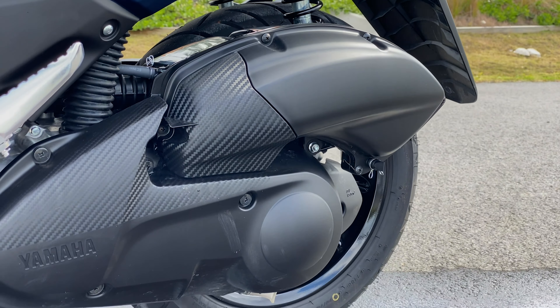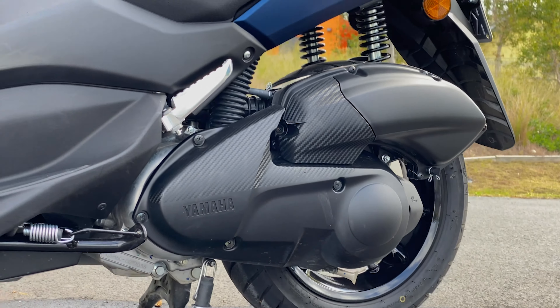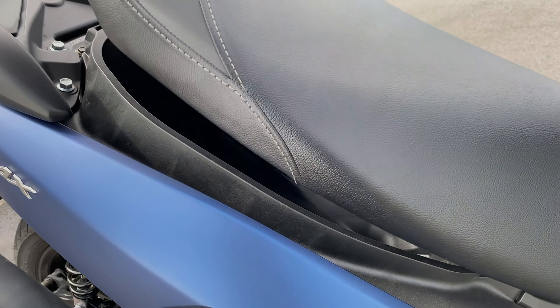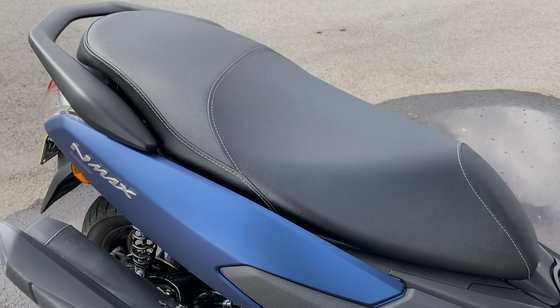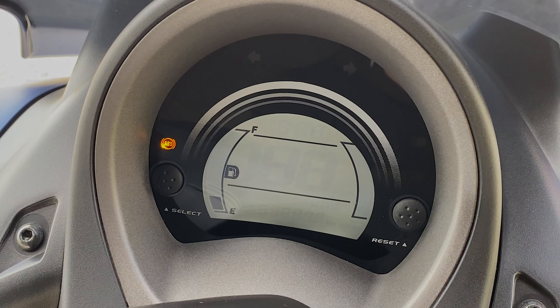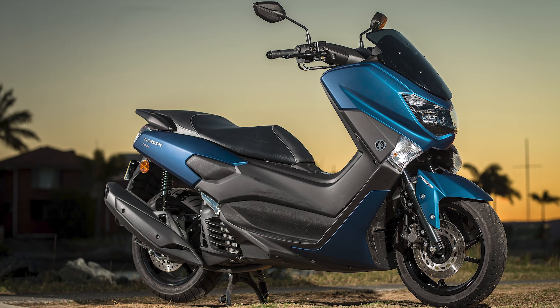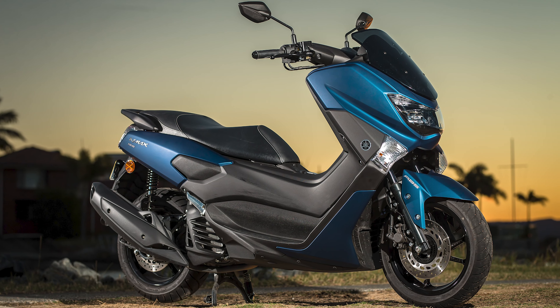The engineering department at Yamaha has also made ride comfort a high priority, with plenty of legroom and user-friendly ergonomics remaining a key part of the new model. The N-Max also has plenty of space for a passenger on the back and generous under-seat storage. It's all about simplicity with ease of riding while still maintaining a stylish and fun approach.